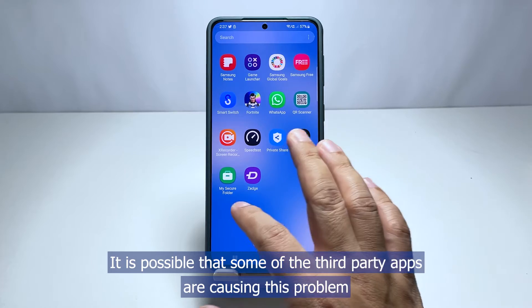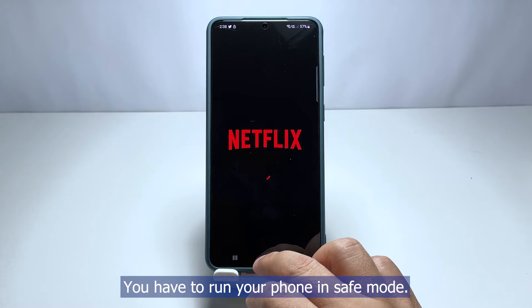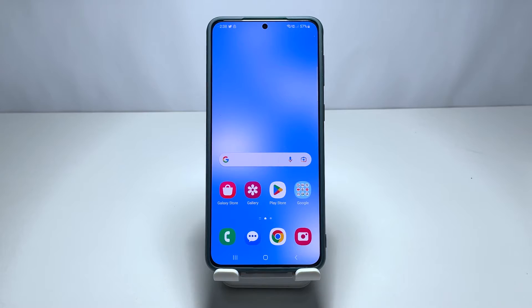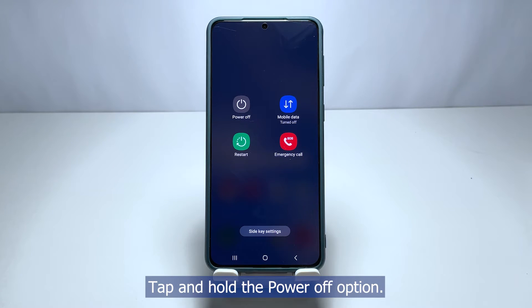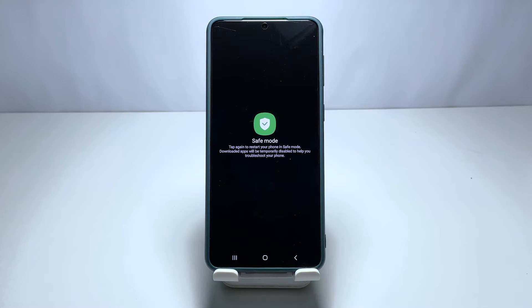It is possible that some third-party apps are causing this problem, so to rule that out you have to run your phone in safe mode. Doing so disables all third-party apps and services. Here's how you do that: pull down the quick settings panel and tap the power icon, then tap and hold the Power Off option. Now tap Safe Mode and your phone will reboot.